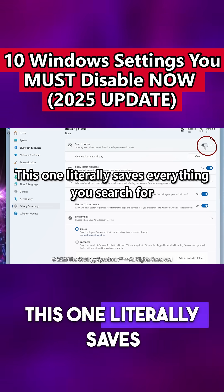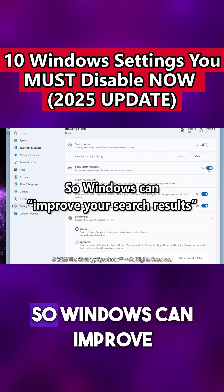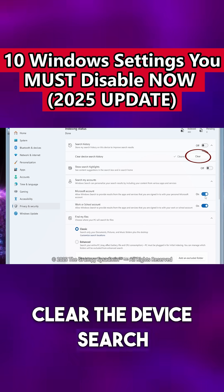This one literally saves everything you search for. Everything. Why? So Windows can improve your search results. Yeah, no thanks. After you turn it off, click on that button to clear the device search history.